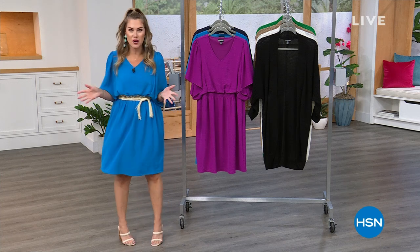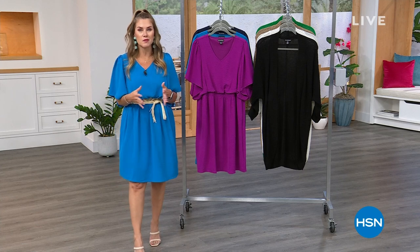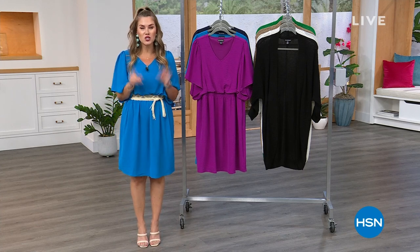It's called Nina Leonard Fashion, and I've got some incredible deals for you. Lots of brand new things, great packable items to make you feel great all summer long.